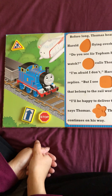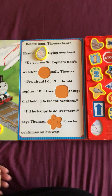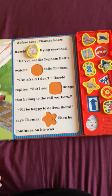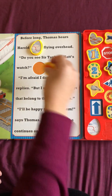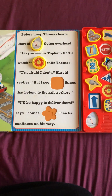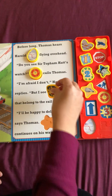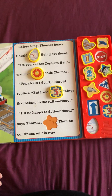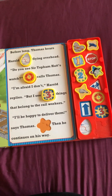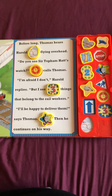Before long, Thomas hears Harold flying overhead. Do you see Sir Topham Hatt's watch, calls Thomas. I'm afraid I don't, Harold replies, but I see three things that belong to the rail workers. I'll be happy to deliver them, says Thomas. Then he continues on his way.